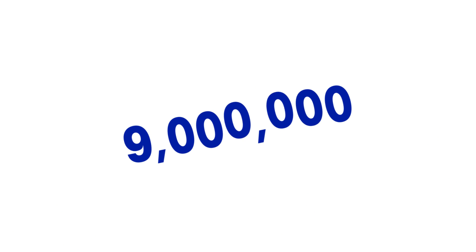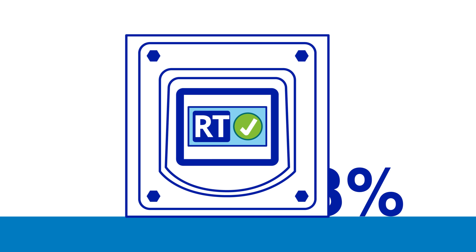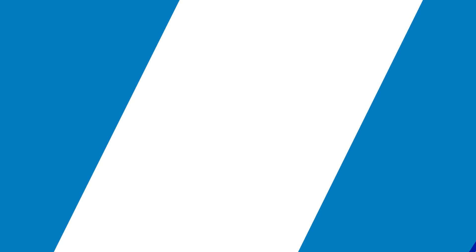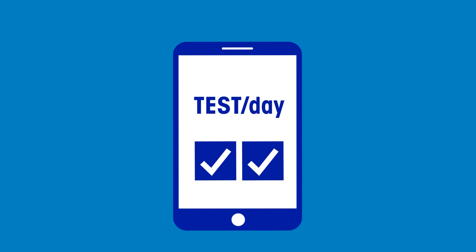Over the course of a year, this results in 9 million bags of food not being produced as a result of testing. With Reduced Test mode, they could reduce testing by up to 83%, from 12 tests per day down to 2 tests per day, depending on quarantine periods.